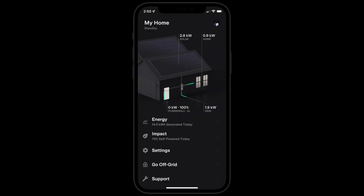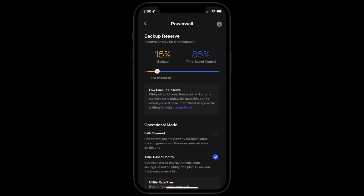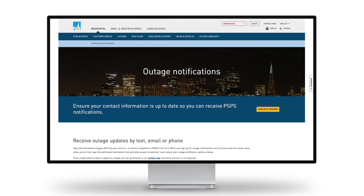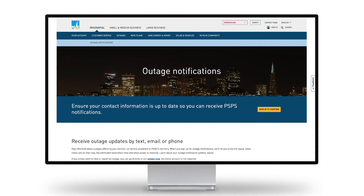If Stormwatch mode has not been activated based on your local weather conditions, but you prefer additional energy security, you can set a higher backup reserve in the Tesla app to protect yourself against an anticipated grid outage. To further prepare yourself for everyday weather events or grid instability, visit your utility provider's website for updates.